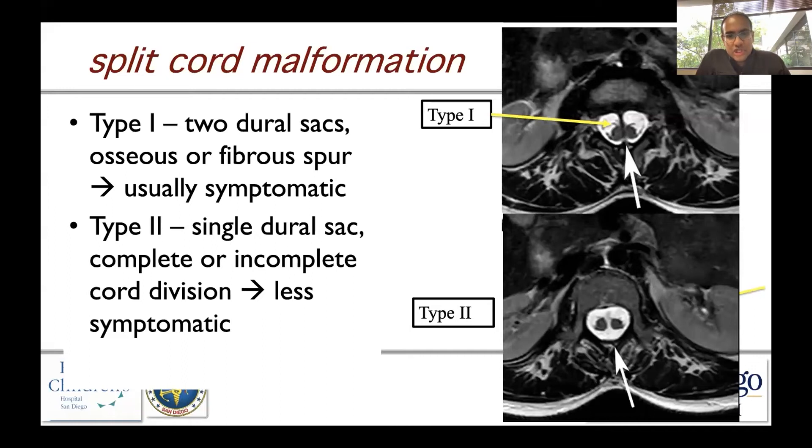Type 2 involves a single dural sac with a complete or incomplete cord division. These children tend to be less symptomatic.